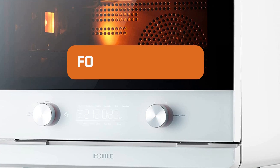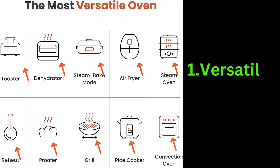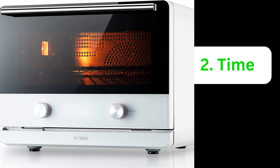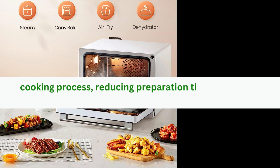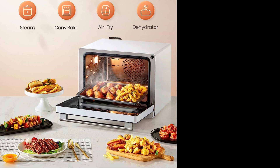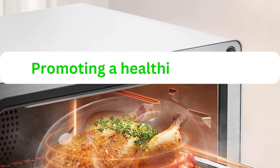Now let's move on to the pros of the Fotile Chef QBI. Versatility: the ability to perform four cooking functions in one appliance saves valuable counter space and eliminates the need for multiple kitchen gadgets. Time-saving: the Chef QBI's preset menus and precise temperature control streamline the cooking process, reducing preparation time and ensuring consistent results. Healthy cooking: with the air fryer feature, you can enjoy crispy and delicious dishes with significantly less oil, promoting a healthier lifestyle.